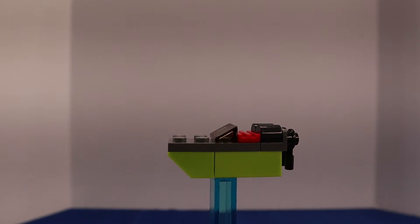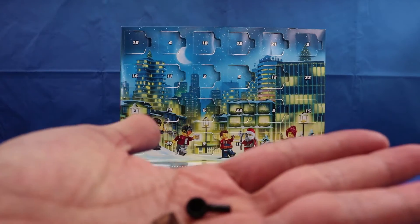For day 22 we have a speedboat. This build came with two extra pieces.